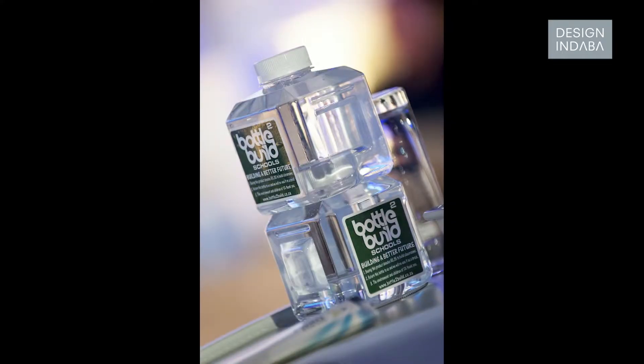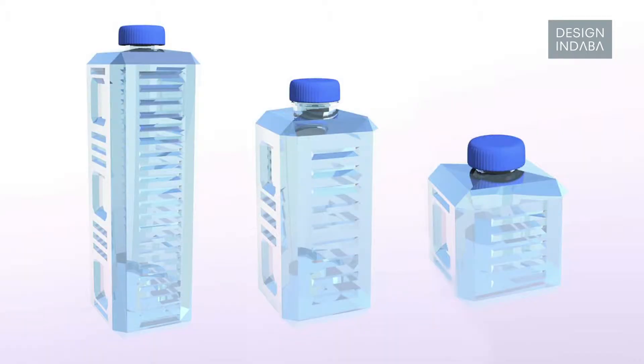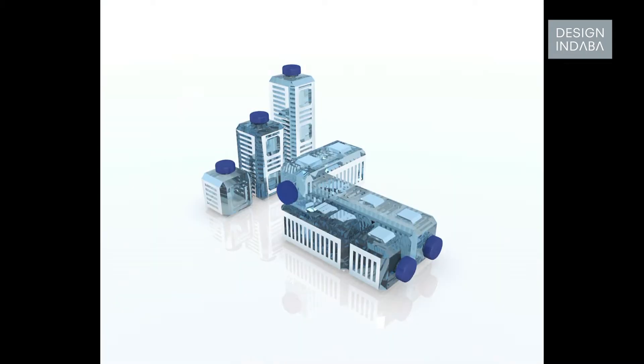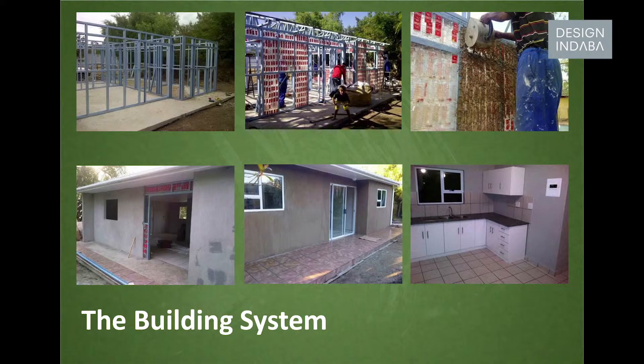So we developed and came about creating a modular shaped bottle — it's rethinking plastic. We turned it into a square which actually fits into each other, linking like Lego bricks. Now instead of just throwing this bottle away, it becomes a brick after consumption. So we're upcycling rather than recycling, where recycling uses additional resources and creates more of a carbon footprint.